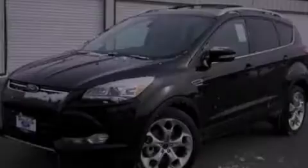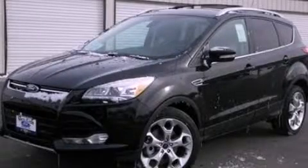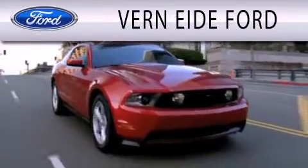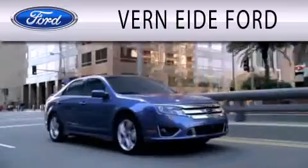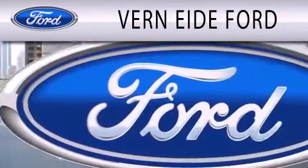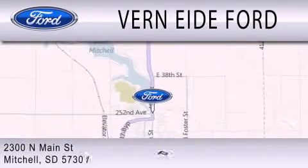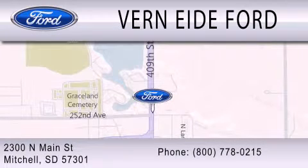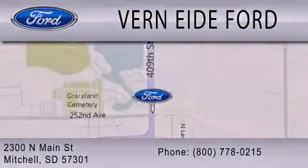Please call us today for more information on this great vehicle. Variety Ford is dedicated to doing everything possible to ensure that the experience you have selecting your next vehicle is as pleasant as possible. We are located at 2300 North Main Street in Mitchell. Thank you.